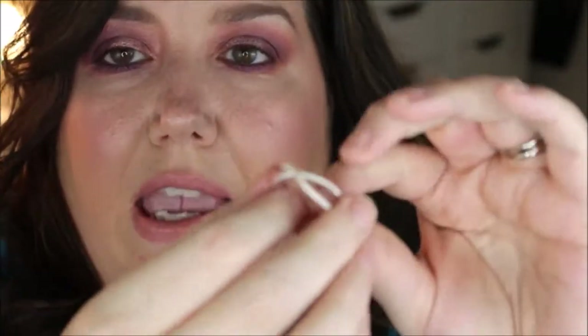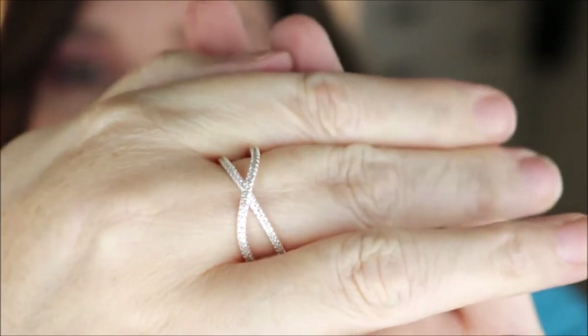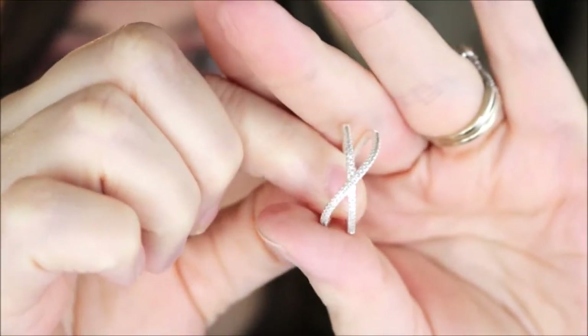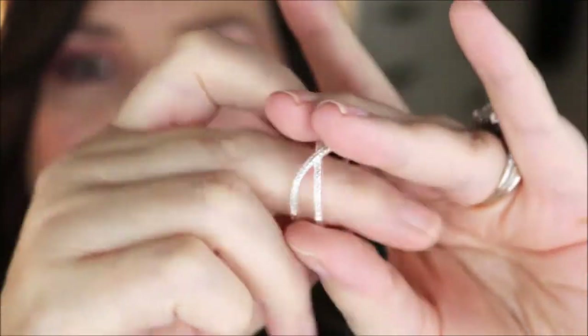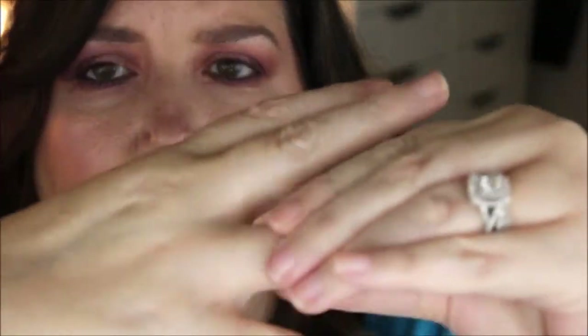The next ring is not from James Avery — it's actually from Amazon. It's a sterling silver ring with rhinestones or cubic zirconias in it, and it also reminds me of that infinity style. It's pretty big so I can wear it on my middle finger or pointer finger; it's a little loose on my ring finger.